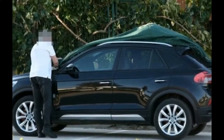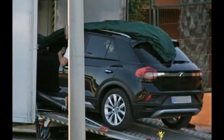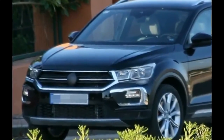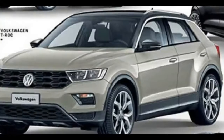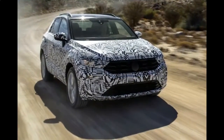The 2018 Volkswagen T-Roc was only revealed in August, but engineers are already out testing a new high-performance version of the compact SUV. Spotted at the Nurburgring this week was a T-Roc prototype sporting the same quad exhaust tip design of the Volkswagen Golf R. The engine note also matched the noise of the popular hot hatch.